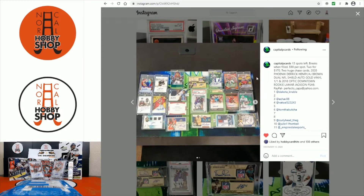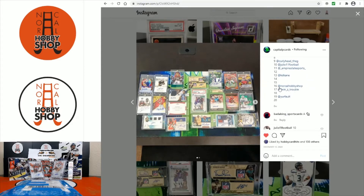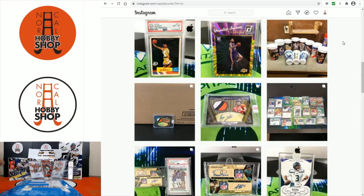Lots of cool stuff and these were 90 bucks a spot, two for 170. I picked one spot — spot 16 for Joe Montana.